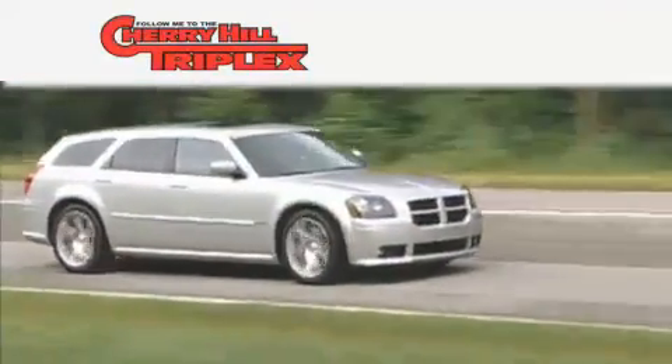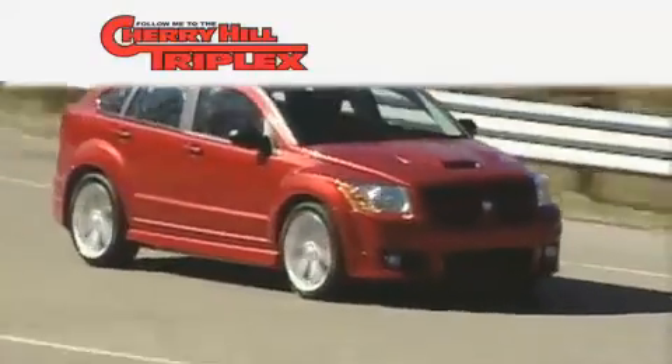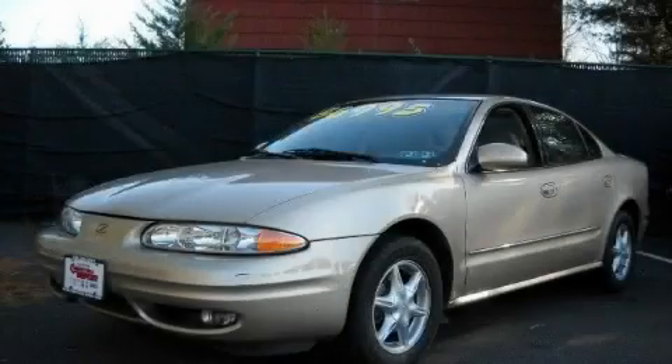Another fine vehicle offered by Cherry Hill Triplex. This is a 2001 Oldsmobile Alero — more than just a ride, great engineering.